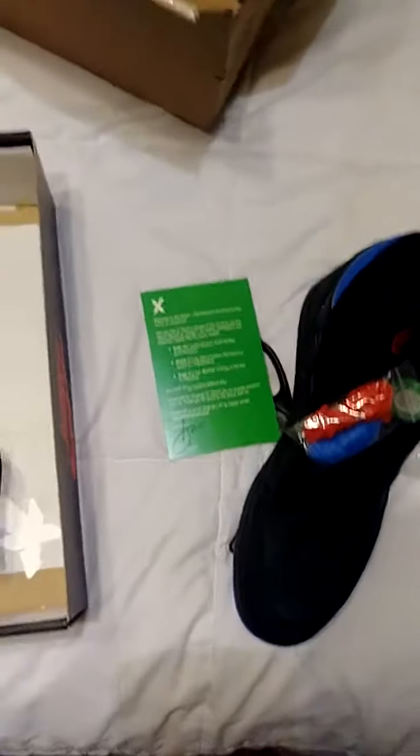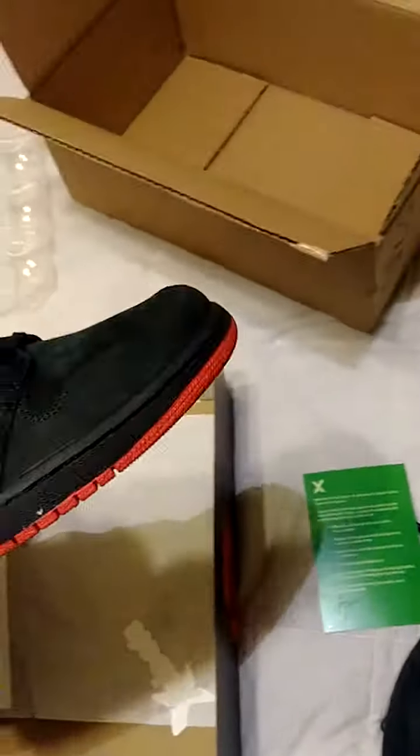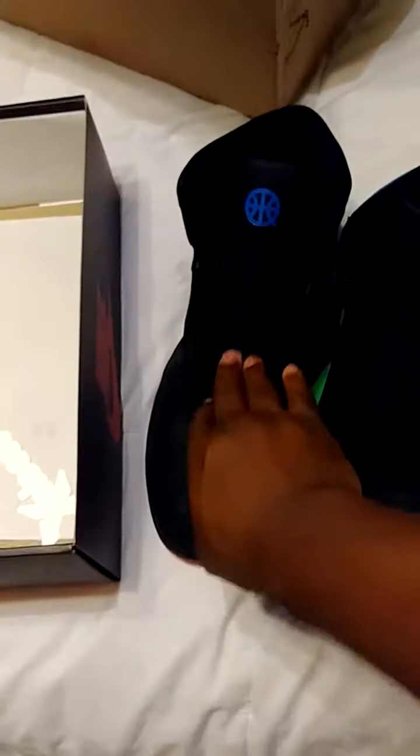They look great. So far I see no problem with this order whatsoever. So the Q54 — that's what they look like. All black silhouette, black suede, kind of an ashy suede silhouette.